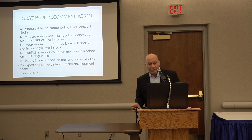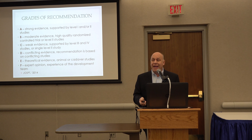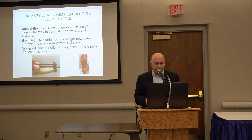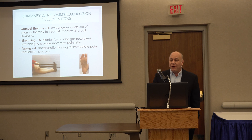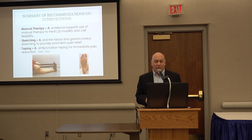They do grade the evidence — A through F — and we'd like to see a lot of good A and B evidence with the type of things we're doing for treatment. Manual therapy now has strong evidence. In 2008 it was very inconclusive, but anything we can do to increase mobility at that foot and ankle has strong evidence, so in your practice now, manual therapy should be one of the top things we're doing for plantar fasciitis patients.